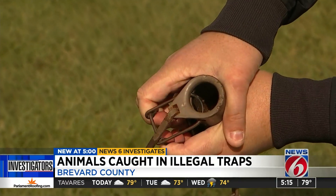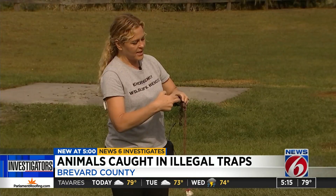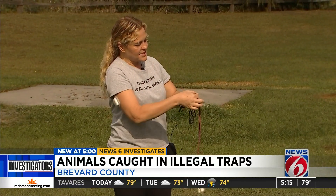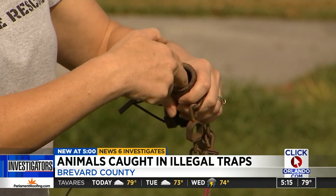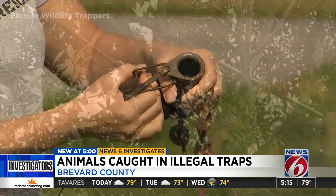So this is the trap that we've been seeing. This spring-loaded contraption is designed to grab onto the leg of a raccoon, possum, or other small animal. And when the animal's paw goes in, this comes pulling back this steel. Traps like this are illegal in Florida, yet just this month several have been uncovered in Brevard County.